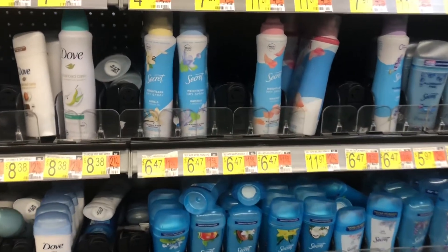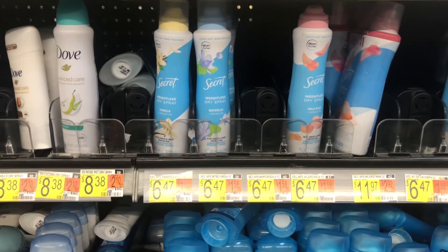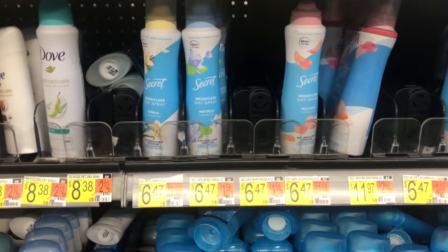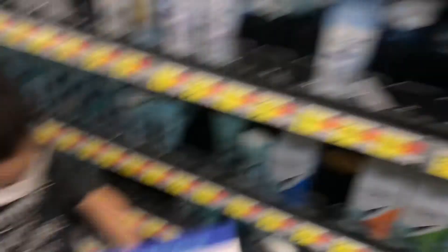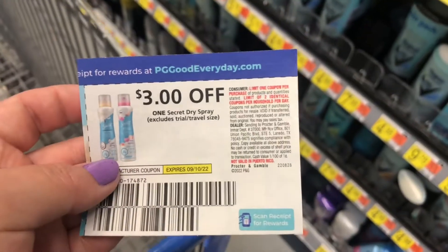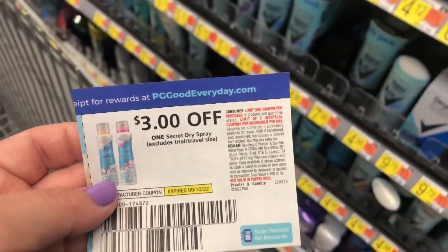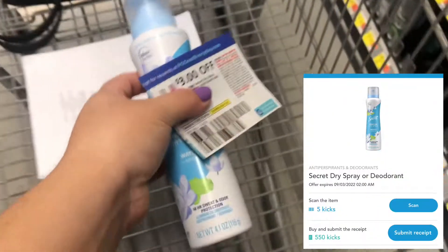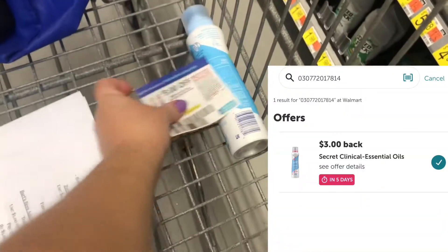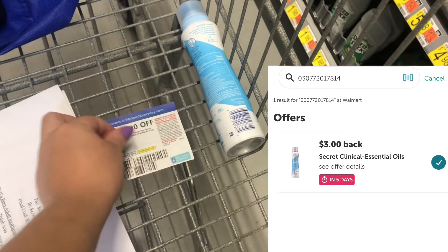First item is the Secret dry sprays, priced at $6.47 at my store. I'm going to scan them on Shopkick for 5 scan kicks. I'll also use a $3 paper coupon from the September P&G insert, paying $3.47 out of pocket, then submit to Shopkick for 550 buy kicks and to Ibotta for $3 back — making this completely free and a $1.75 money maker.